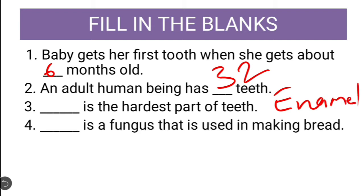Next question: Dash is a fungus that is used for making bread. The answer to this question is yeast — Y-E-A-S-T.